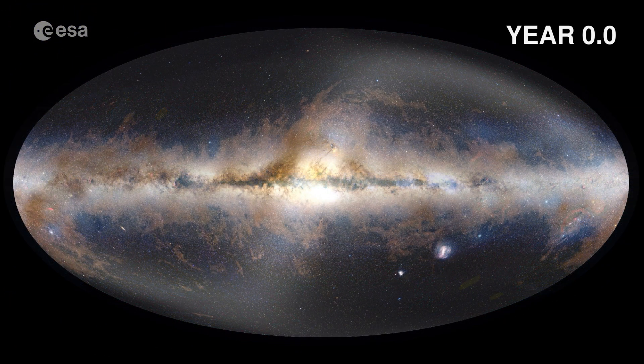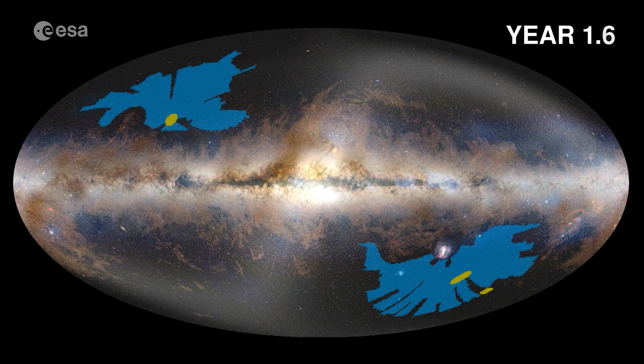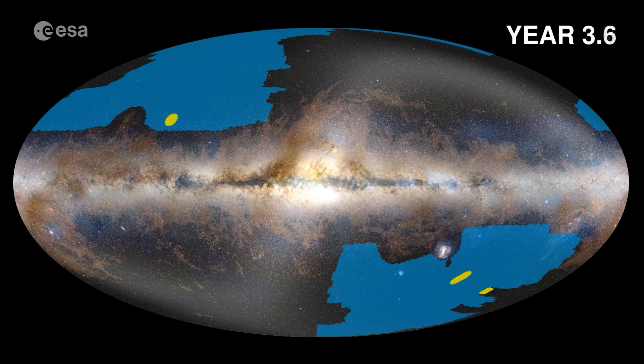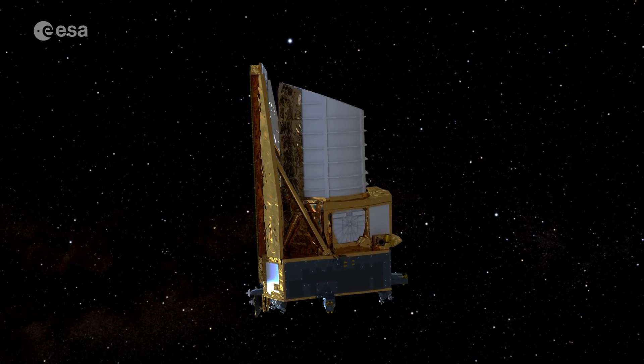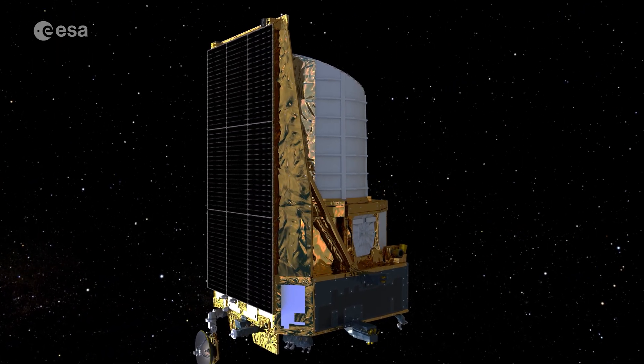Until now, Euclid has observed about 14% of the total area of its six-year survey. Over the next years, it will cover one third of the sky outside of the Milky Way. Just imagine what's still to come, and the secrets that Euclid will unveil about our dark universe.